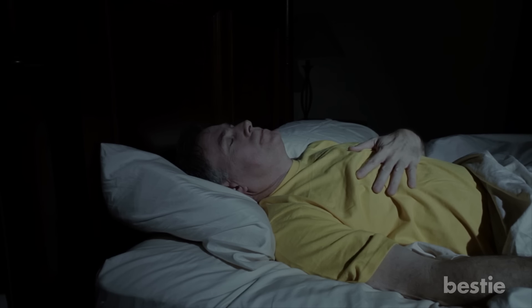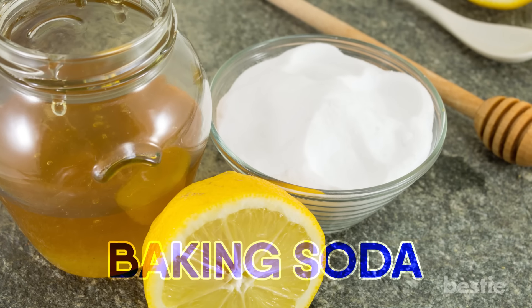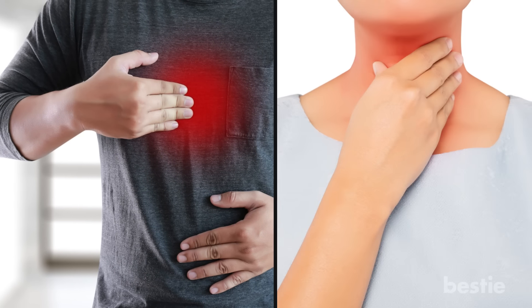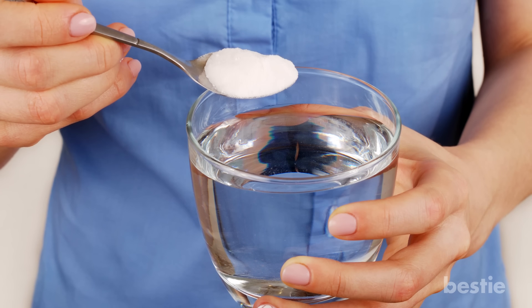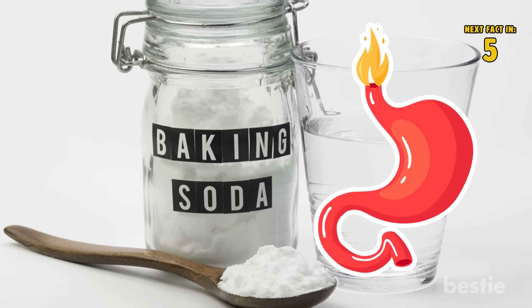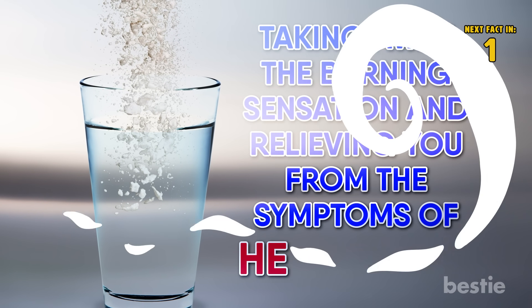While this often leads to a painful and uncomfortable sensation for people who commonly have to suffer through acid reflux, the good news is you may be able to stop the symptoms of heartburn with something as simple as household baking soda. The next time you feel that burning sensation in your chest and throat, try dissolving a spoonful of baking soda into a glass of cold water and drinking it slowly. The baking soda will serve as a neutralizing agent against your stomach acid, taking away the burning sensation and relieving you from the symptoms of heartburn.